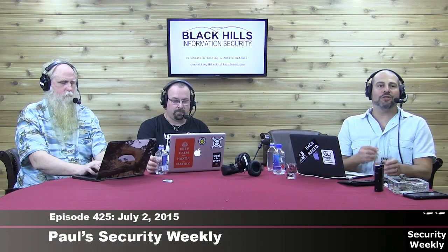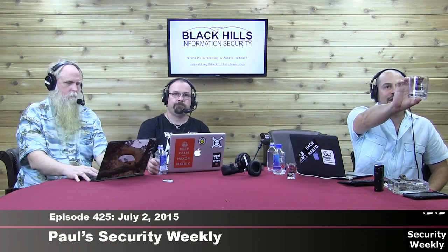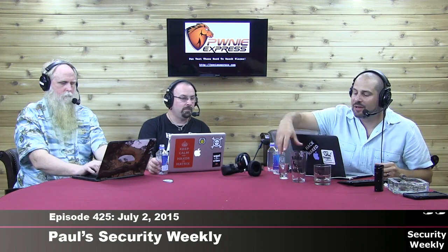We also have some new merchandise at shop.securityweekly.com. We have Hack Naked rocks glasses, Hack Naked beer steins, and Hack Naked shot glasses — and those are really well-made shot glasses. All of these glasses are limited edition and they have a very special Hack Naked logo which was never used in production up until this time.